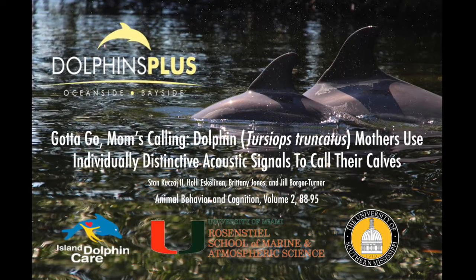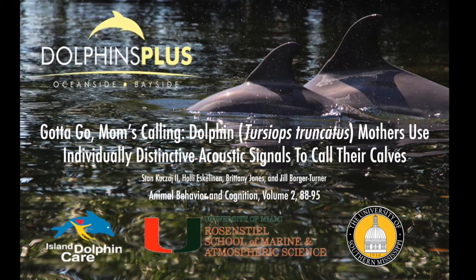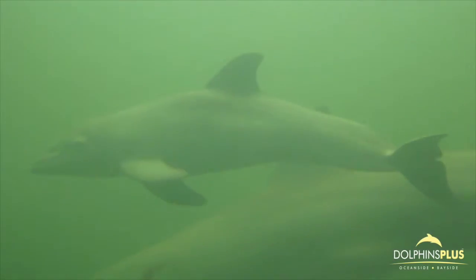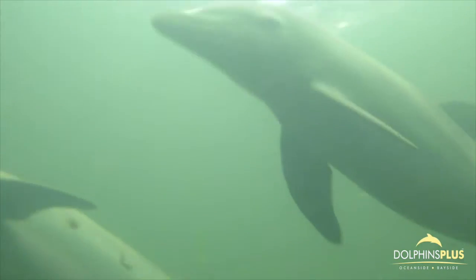Gotta go! Mom's calling! Dolphin mothers use individually distinctive acoustic signals to call their calves. The ability for mothers to communicate with their offspring in any species is very important for their safety and survival.